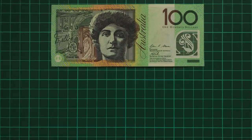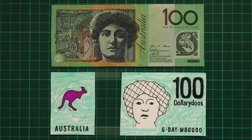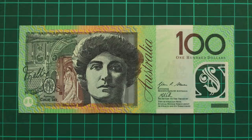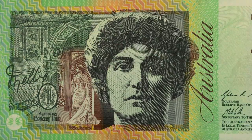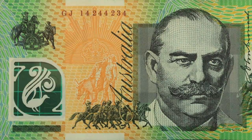Lastly, the $100 bill hasn't been updated yet, but it's expected to be released in 2020, and will probably look something like this. The current version sees Dame Nellie Melba, an Australian operatic soprano who became one of the most prominent singers of her time, and the reverse portrays Sir John Monash, one of the country's greatest military commanders.